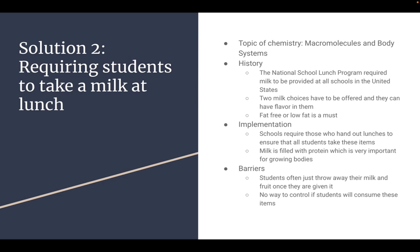Solution two: the topic of chemistry is macromolecules and body systems, and it is requiring students to take a milk at lunch.